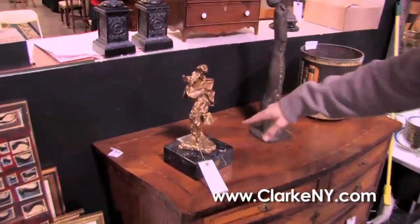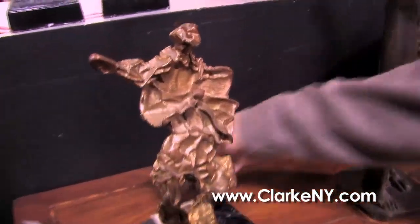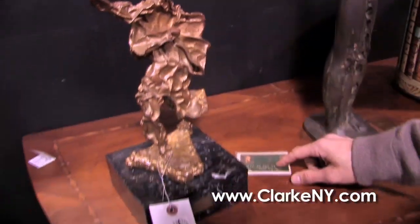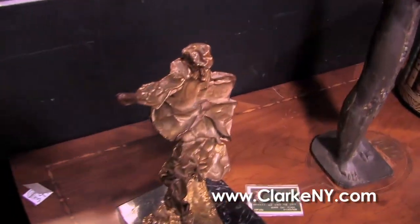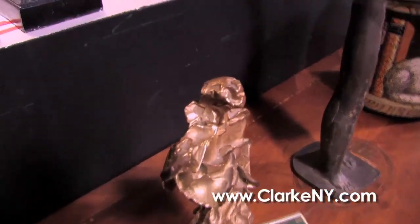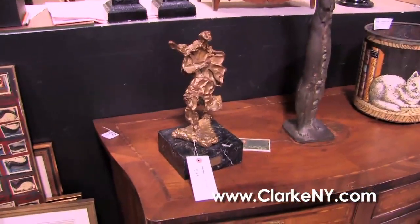I'll show you some of the mid-century items that we have — some of the art, some of the bronzes, some of the furniture. We'll start right here with the Salvador Dalí Alma de Quixote bronze — the Soul of Don Quixote. Comes with an authentic certificate of authentication, signed on the bottom as well as on the base. Very nice lines. It's a casting number 143 of 300, and that's also marked on the piece.